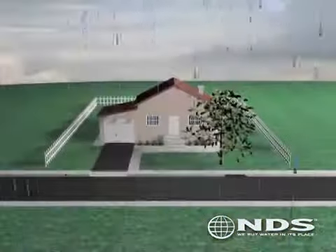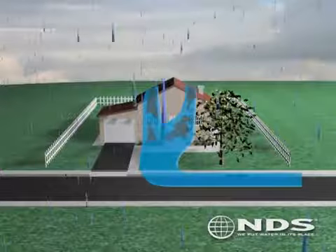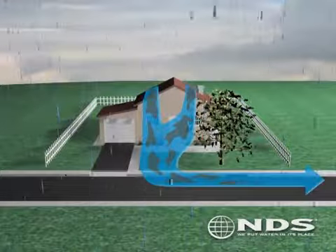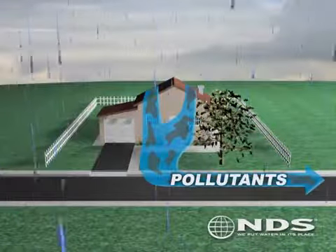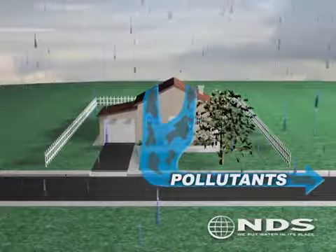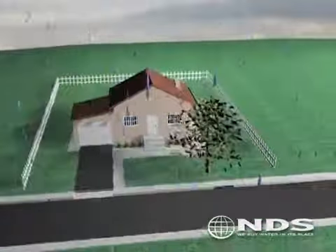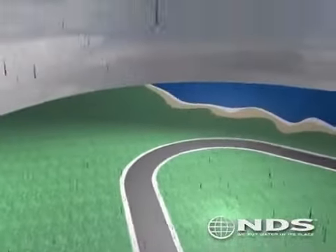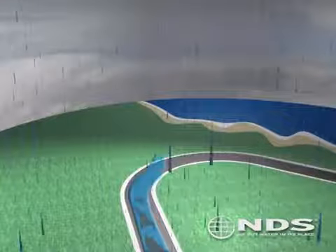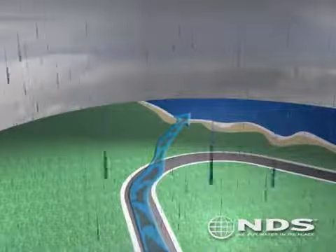As water flows over rooftops, paved surfaces, and garden beds, it picks up various pollutants, including oil, grease, chemicals, metals, and bacteria. By discharging the water into the street, pollutants are carried through the city's main storm drainage system and into local ponds, lakes, and oceans. Many cities have required that storm water be retained within the property to reduce pollution of its resources.